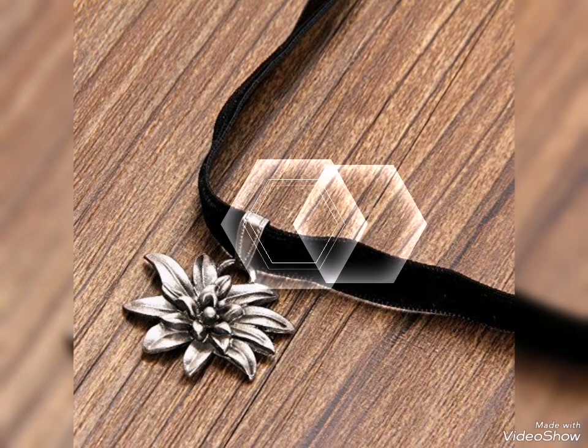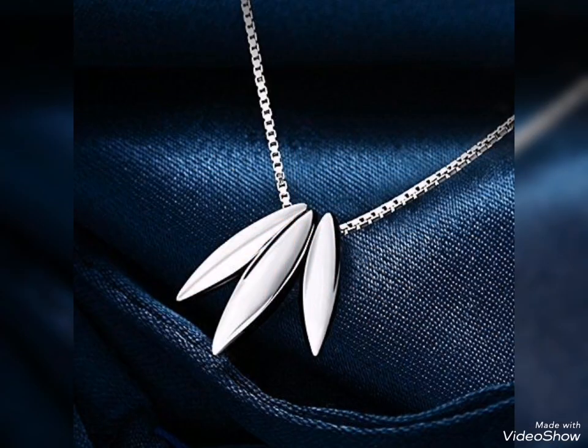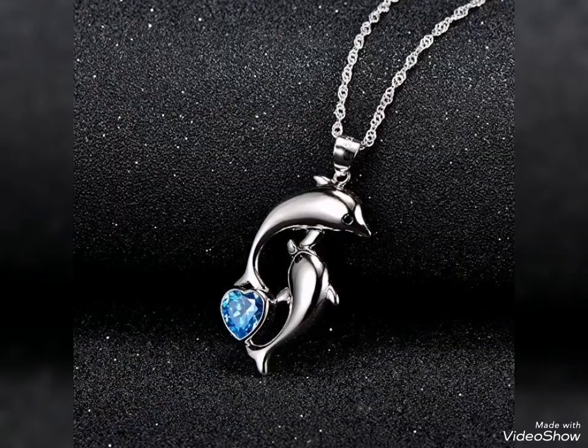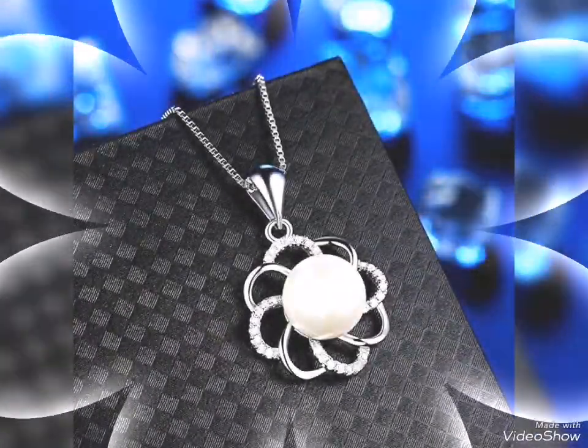Assalamu alaikum friends, welcome back to my channel Grammar Girl. How are you all? I hope you all are fine and always be happy, inshallah. So friends, today's video is related to stylish and beautiful silver pendant and necklace design ideas for girls and women.